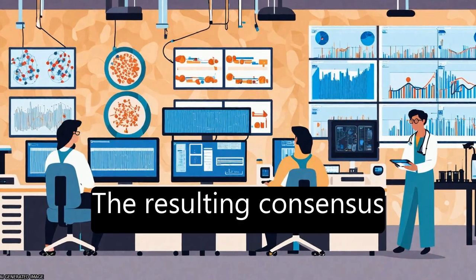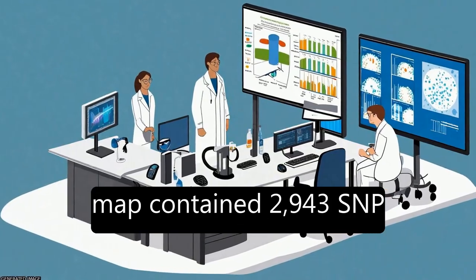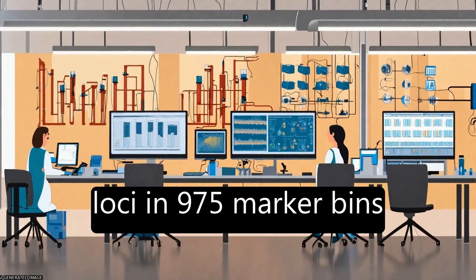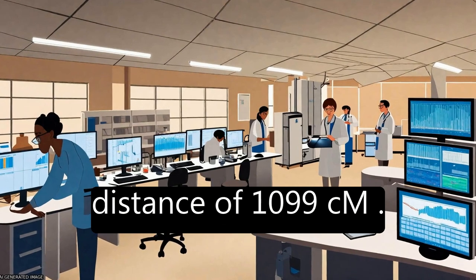The resulting consensus map contained 2,943 SNP loci in 975 marker bins, covering a genetic distance of 1,099 cM.